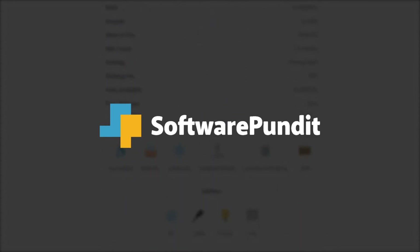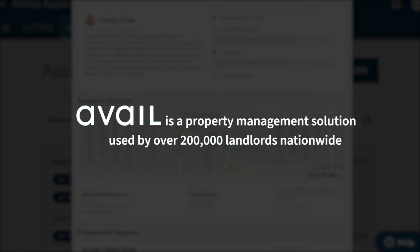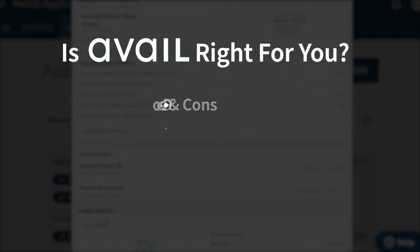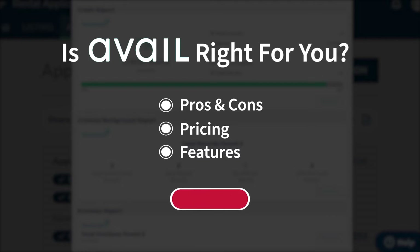Welcome to Software Pundit, the leading destination for software reviews. Avail is a property management solution used by over 200,000 landlords nationwide. We're going to cover the most important things you should consider before making your purchase, including pros and cons, pricing, and features. If you're already an Avail customer, tell us what you think in the comments below, and if you're new here, hit the like and subscribe button to be notified of our future product reviews.